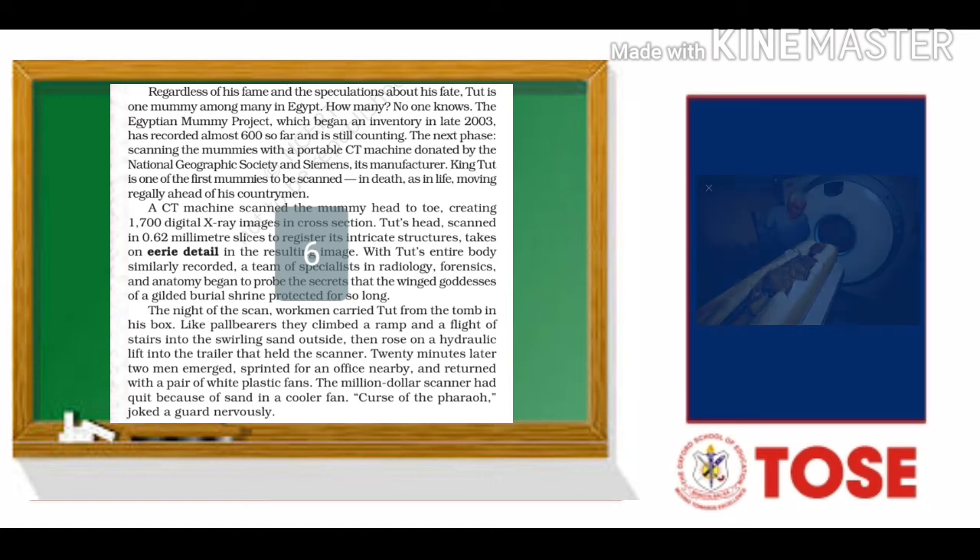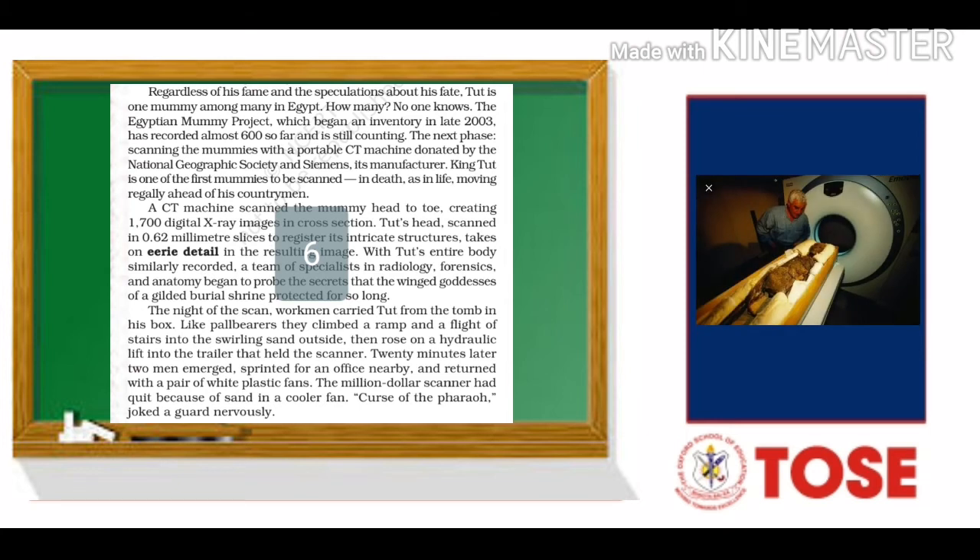A CT machine scanned the mummy head to toe, creating 1700 digital x-ray images in cross-section. Tut's head was scanned in 0.62 mm slices to register its intricate structures, which take on eerie detail in the resulting image. With Tut's entire body similarly recorded, a team of specialists in radiology, forensics, and anatomy began to probe the secrets that the winged goddesses of a gilded burial shrine had protected for so long.